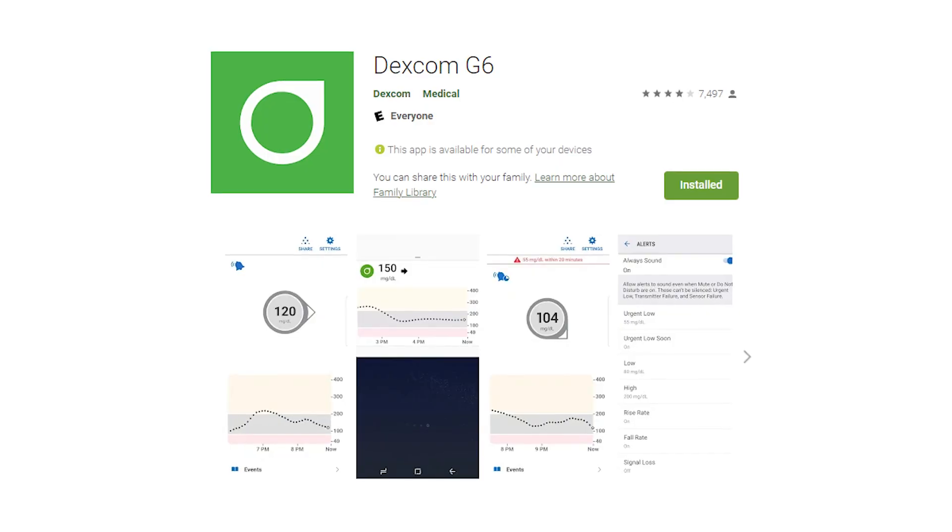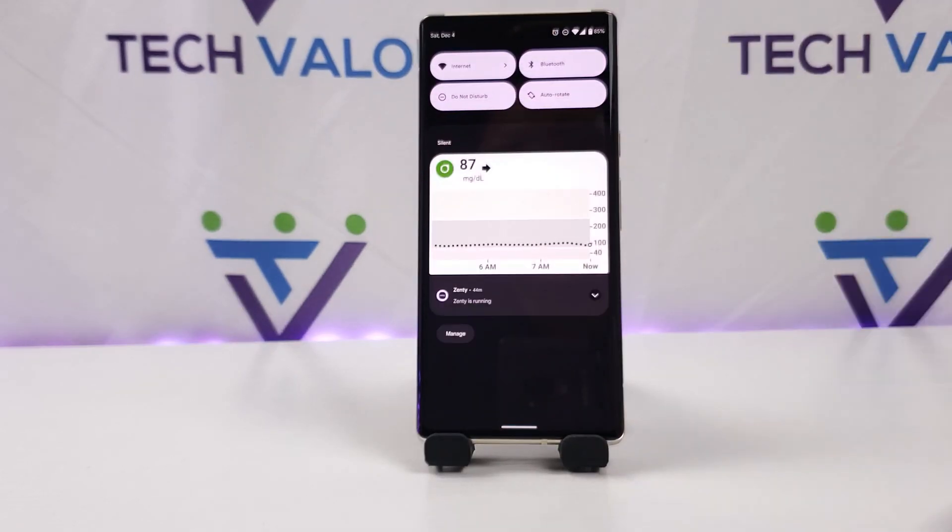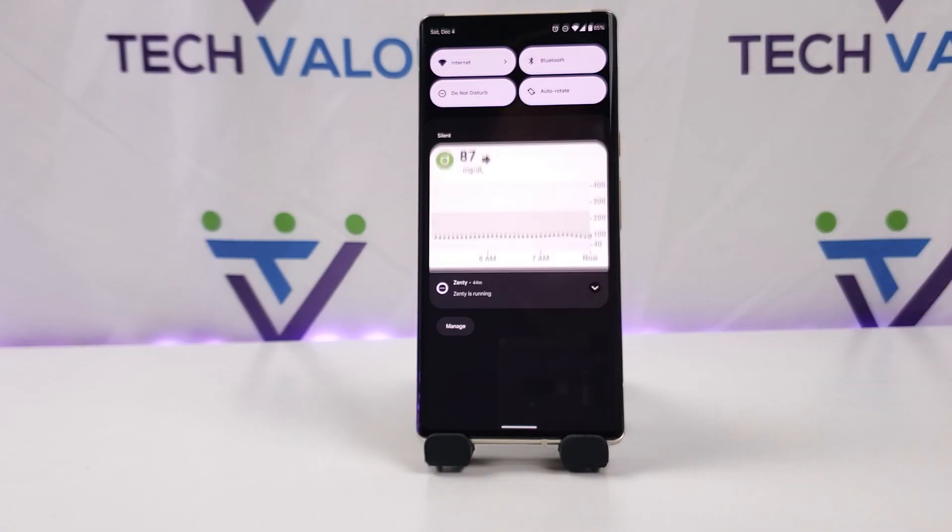After my appointment, I downloaded the Dexcom G6 app and it worked. It went through the paces like it did with my normal display device, and that was just one less thing I needed to purchase — it was so liberating. I put it on, used it, it was monitoring my glucose, it was great.